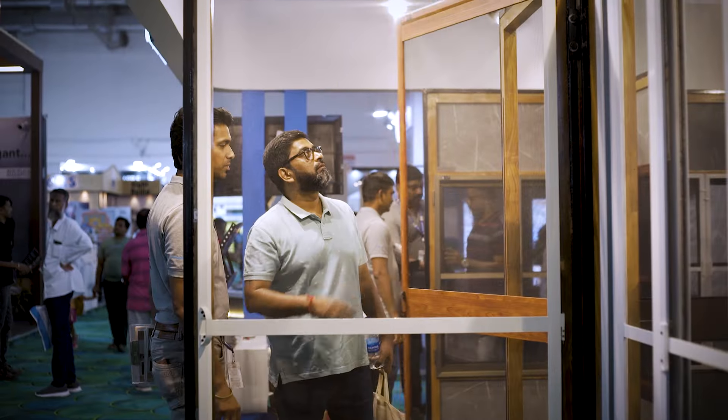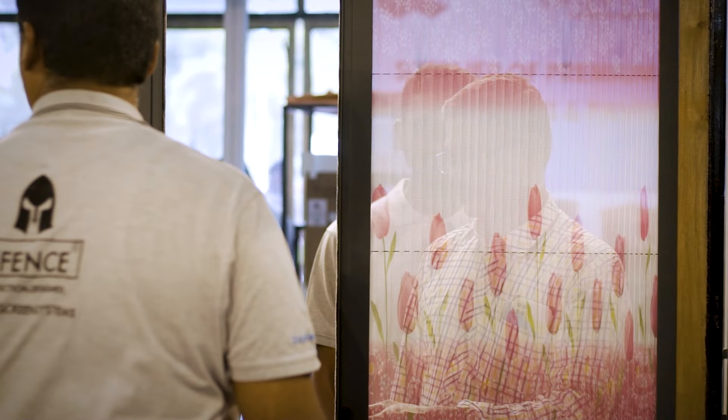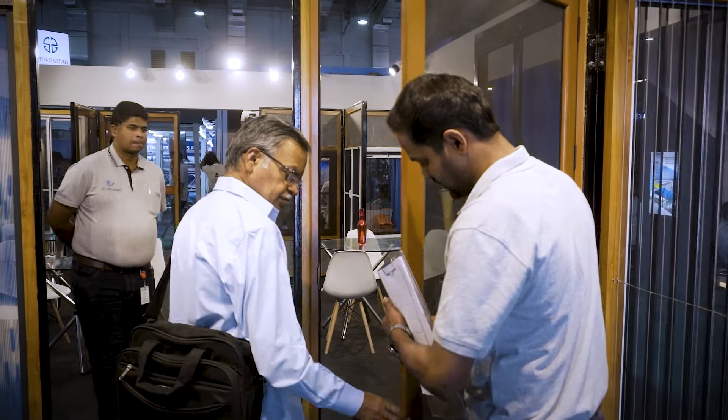We have 16 different systems that include openable doors, magnetic doors and windows, sliding doors and windows, and various models of pleated systems. We've also got two variants of security doors.